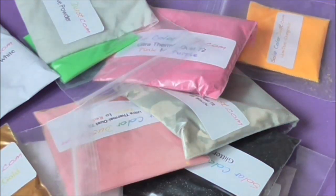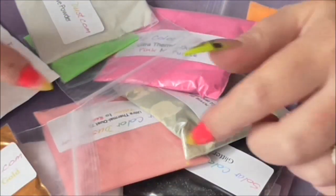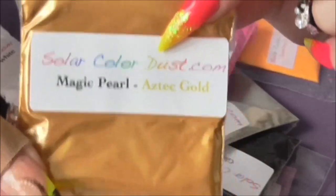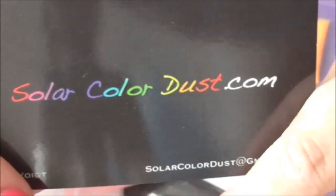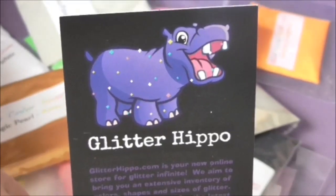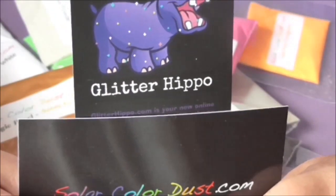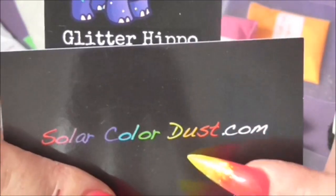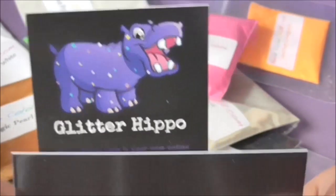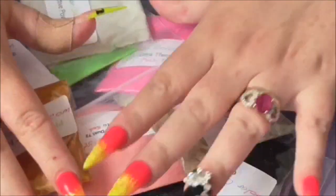Hi guys, so in today's video I got asked by some of the girls whether they wanted to see a haul of some of the things that I got from Wolf's site, which is solarcolourdust.com. He also has another site — if you can't find what you're after on there, go and have a look on the Glitter Hippo, because I'm sure between these two sites you will find everything in this video. All the links to these two will be in the description box.